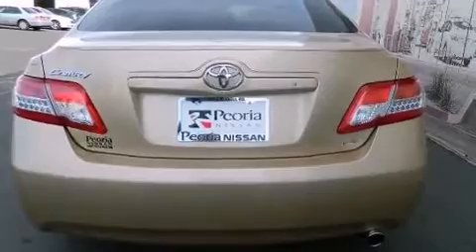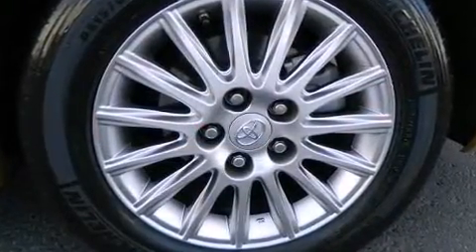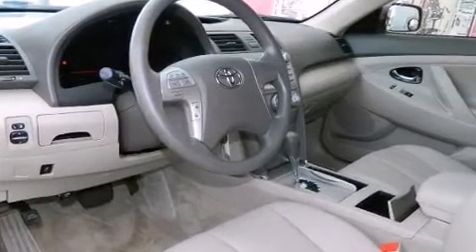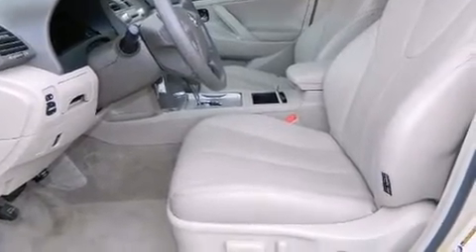Top features include front bucket seats, a tachometer, variably intermittent wipers, and one-touch window functionality. Enjoy your favorite music via the stereo system, which includes a CD player with MP3 capability, steering wheel-mounted audio controls, and six speakers providing excellent sound throughout the cabin.